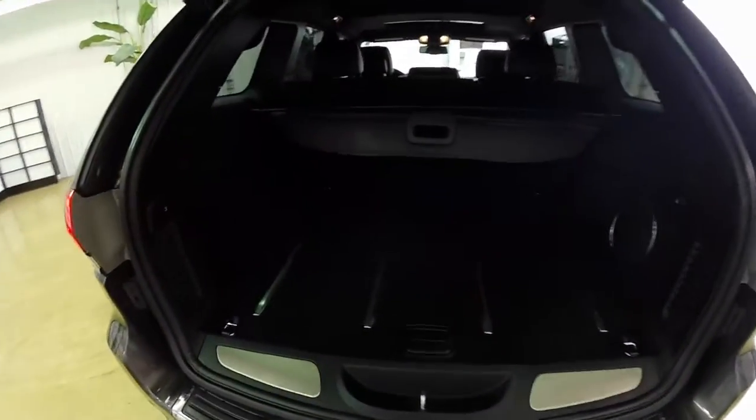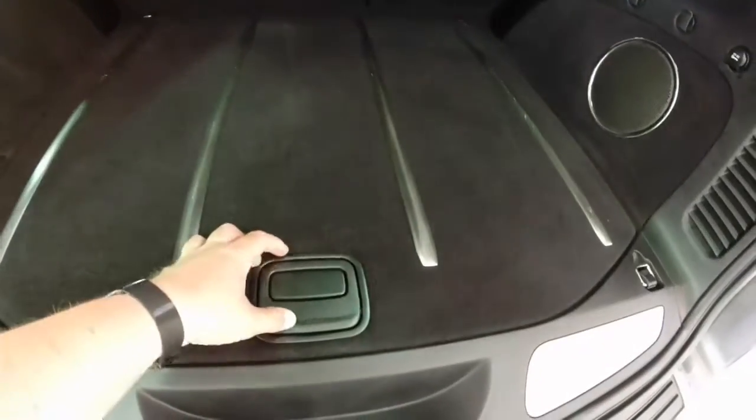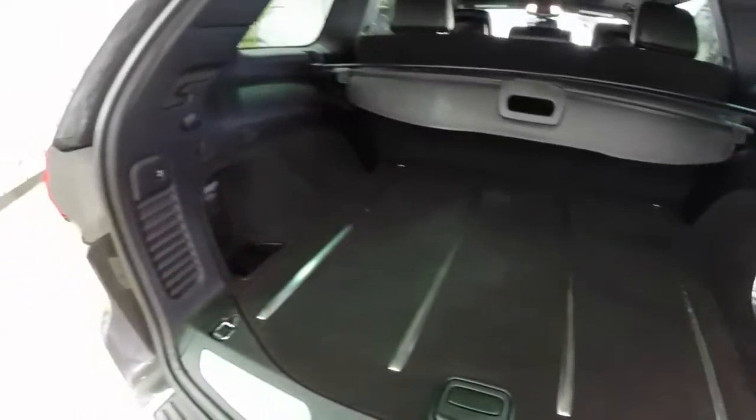The cargo area is very spacious with satin chrome rails. This vehicle does have the upgraded speaker system. It also has a spare tire stored below the floor well, and it is equipped with a power remote hatch.